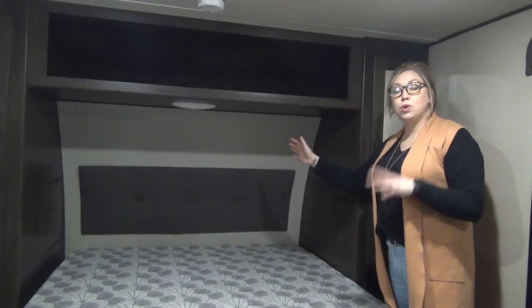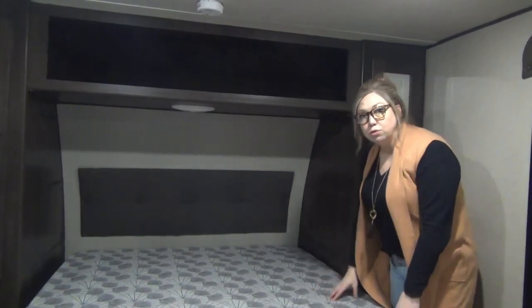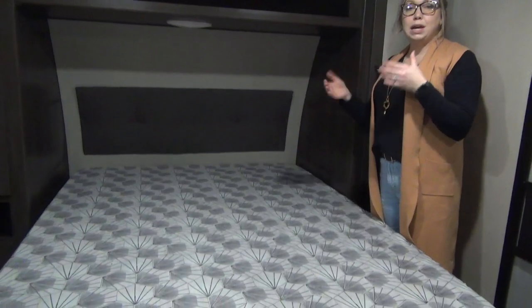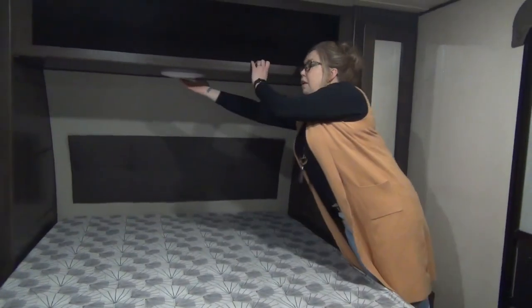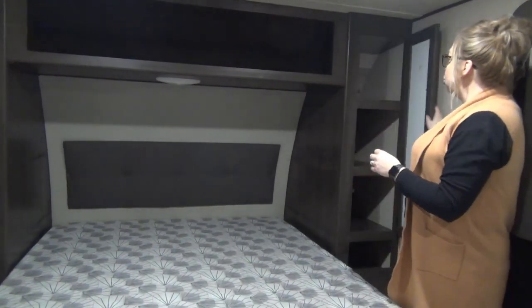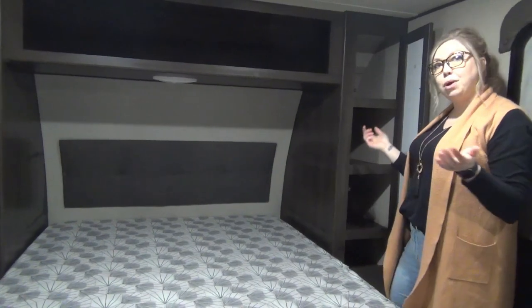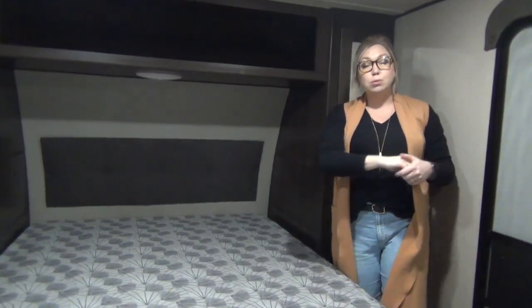Master bedroom at the front of the trailer. Full residential-size queen bed — they don't do the short mattress, this is the full size, so if you're picky about your mattress it's really easy to replace. You've got open storage above, and shelving on each side. You're probably wondering where to hang your clothes — right across from here is your hanging storage plus a couple of drawers as well.